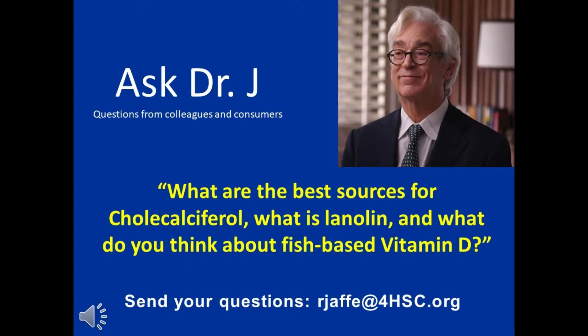100% of the pharmaceutical cholecalciferol is produced in the United States from lanolin, and while there are some people who philosophically do not want to have anything to do with an animal,